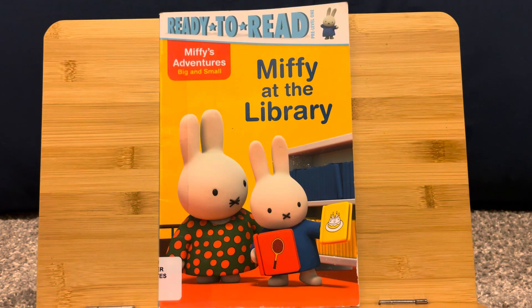Ready to read, pre-level 1. Miffy's Adventures Big and Small: Miffy at the Library.